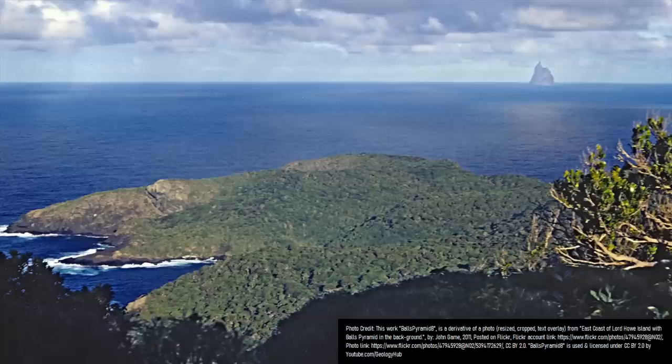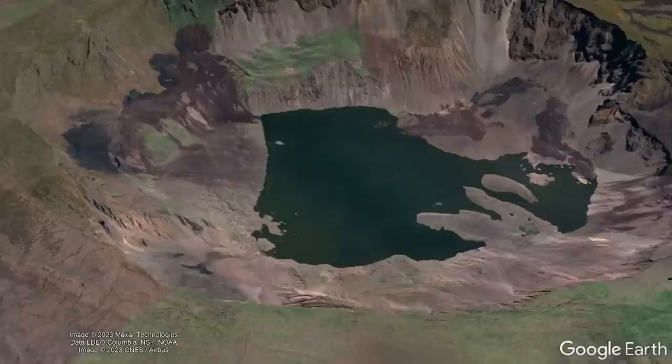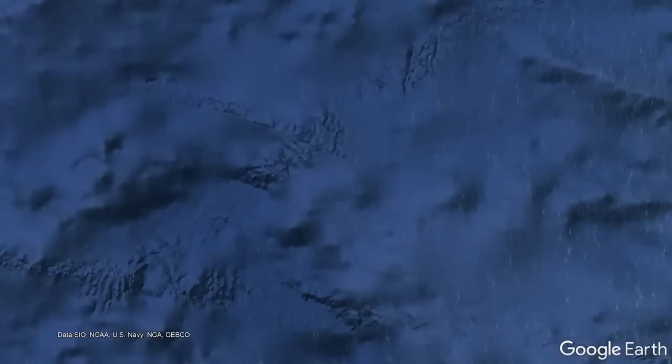It might thus seem difficult to believe, but a mere 3.5 million years ago this jagged sea stack was not visible — instead it was buried underneath layers of volcanic rock. At the time, there was a much larger lush and green island measuring 21.6 kilometers long and 10.2 kilometers wide, looking somewhat like the island of Faial in the Azores.